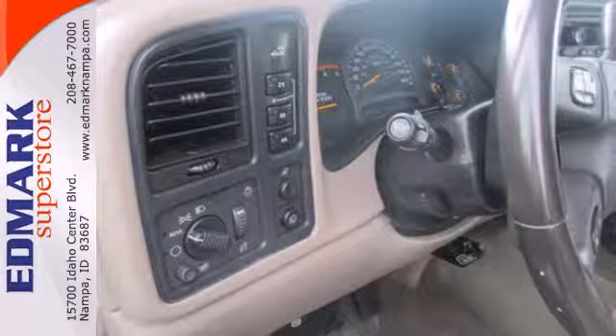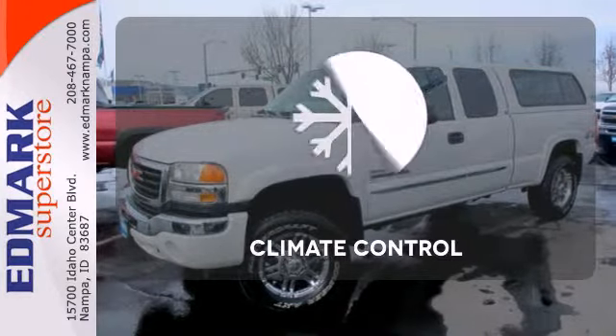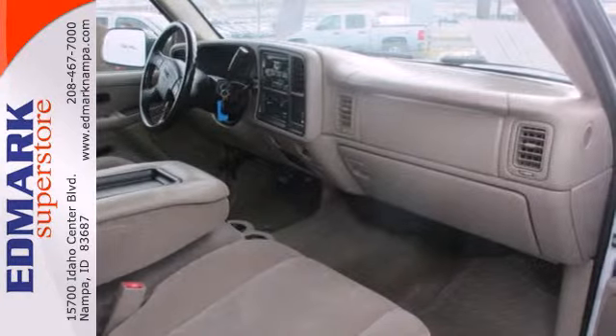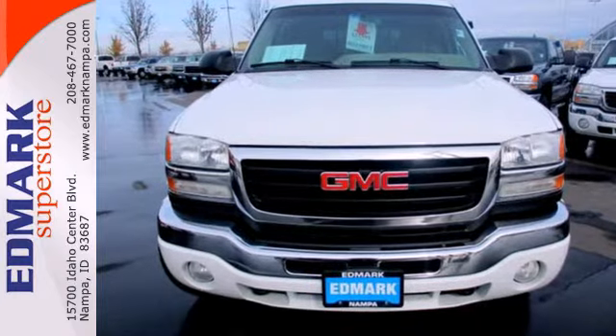It might just be the best part of your day. The four-wheel drive allows you to go anywhere. Set it and forget it with the climate control. No job is too tough when you have tow hooks. The best way to get that peace of mind you crave is to come test drive the Sierra 2500 HD today.